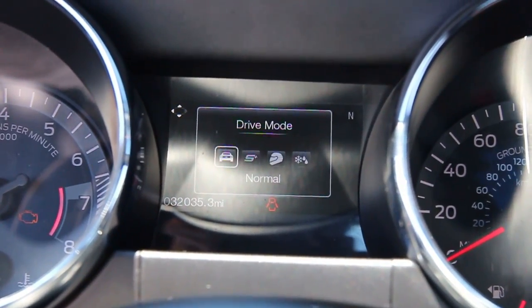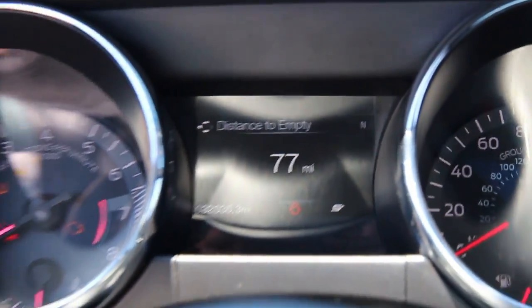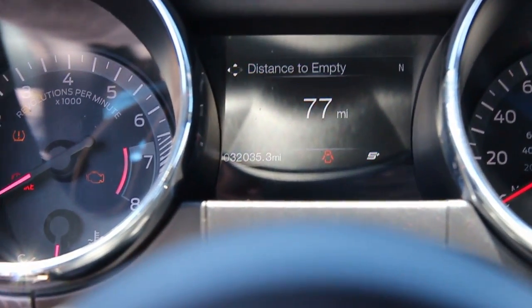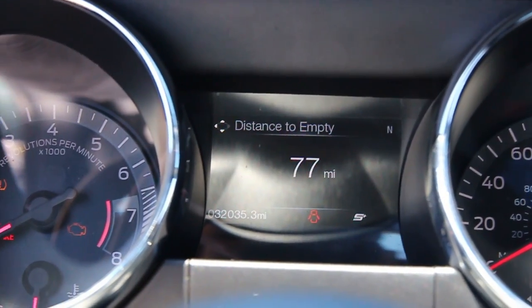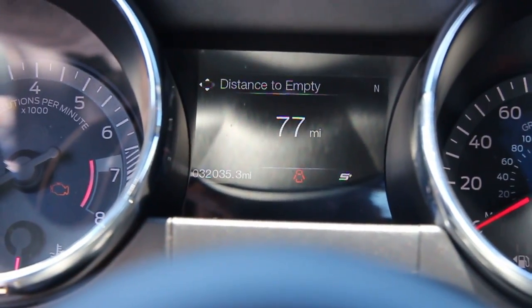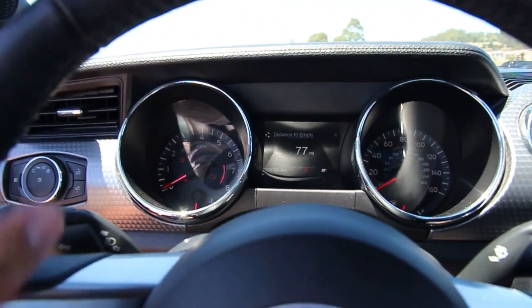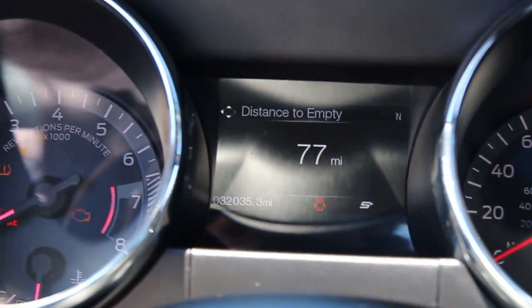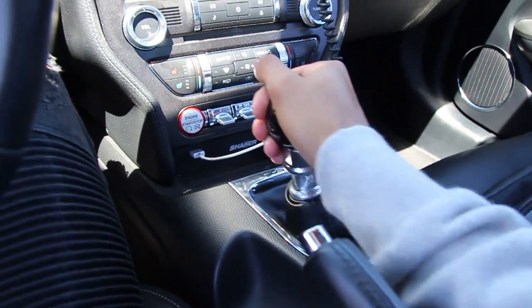Now we're going to go into the different driving modes. We have selective driving mode for Sport Plus. This gives a different throttle response — a lot more aggressive — but it keeps traction control on, as you can see. If we put it in Sport Plus, it puts the steering in Sport as well, so it's a lot more responsive steering feel and the throttle response is a lot different, but traction control stays on. Also, with Sport Plus there are quicker transmission shift points — a little bit crisper shifts when you're changing gears.